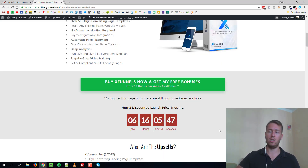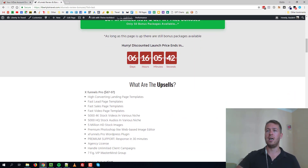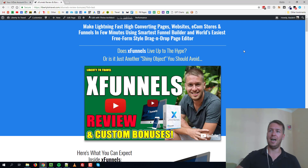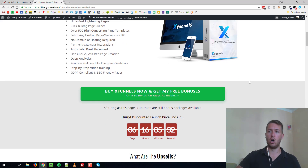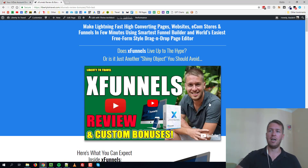Don't hesitate guys, because this price is not going to stay this low for much longer. It's only available until the timer runs out — that means this week. I'm sending you this on the 9th of September, and at the end of this week — next Sunday — the price is going to go up to a monthly recurring fee, just like ClickFunnels.